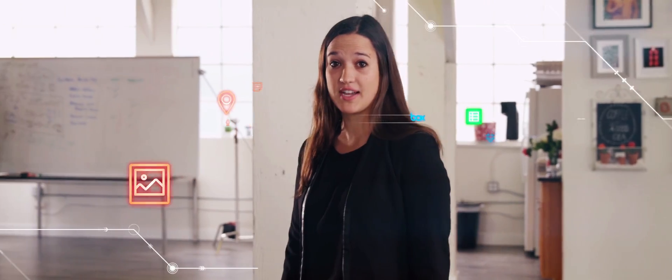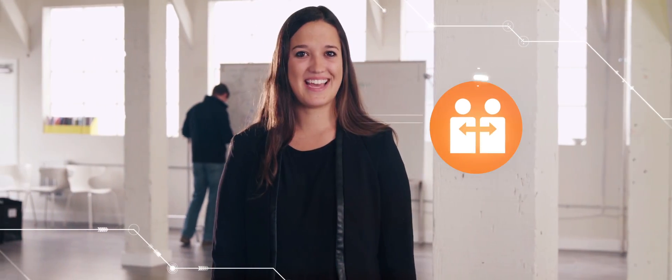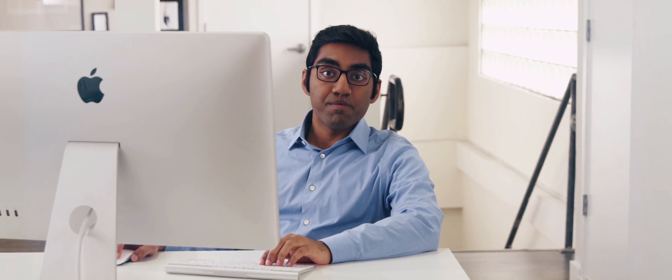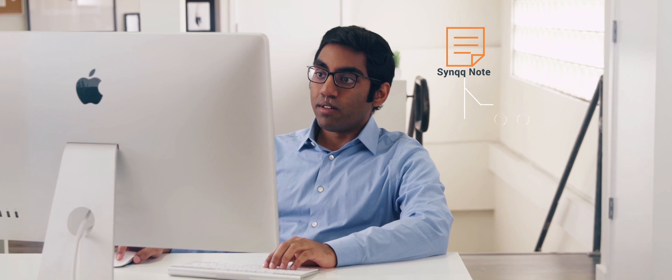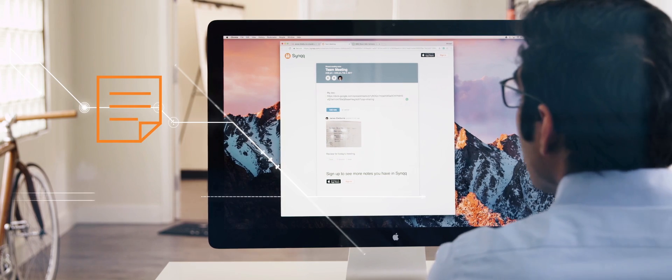Once a meeting is set, we can all contribute content with other members of the team, even those who aren't using Sync. Yet. I just got an email from Sarah — it's a Sync note. We need the docs for the meeting. I'll just add the links to the note and share them.